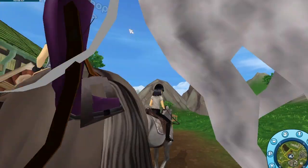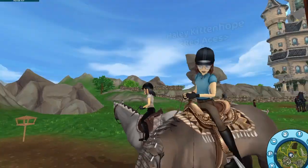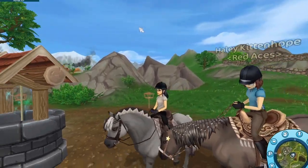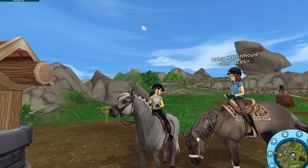It looks like a gen 1 Andalusian. I like it with the braids. I'm going to scoot back so I can see the full horse. I like it. Maybe the tack isn't the best color though.